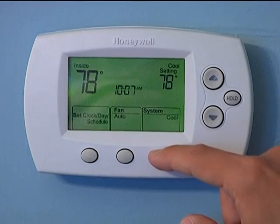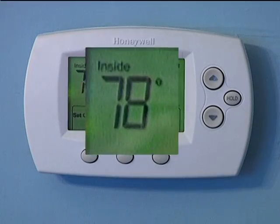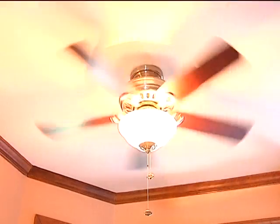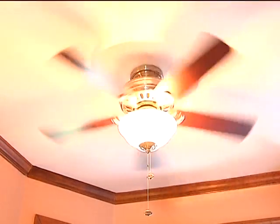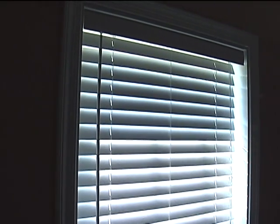You can find one like this Honeywell brand for about $40, and Dominion recommends setting the temperature at 78 degrees. Two common sense tips: rely more on ceiling fans to cool your home, and use blinds and drapes to block out sunlight when possible.